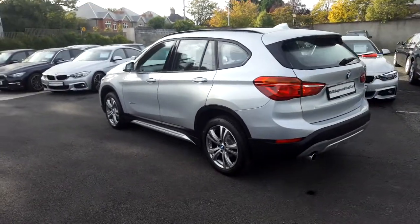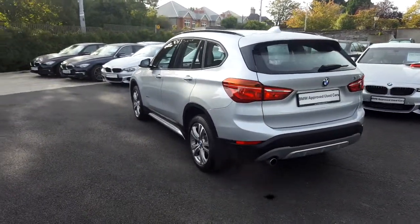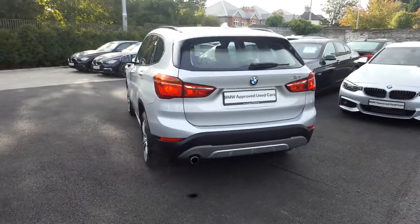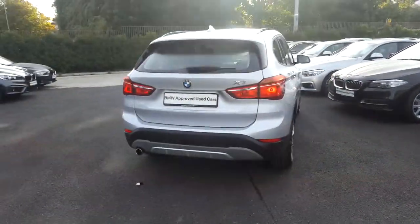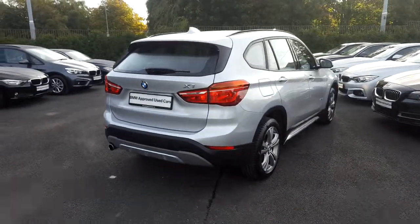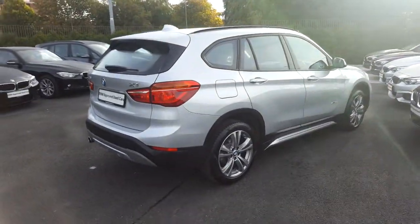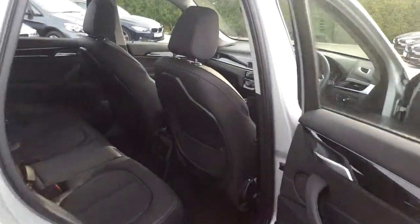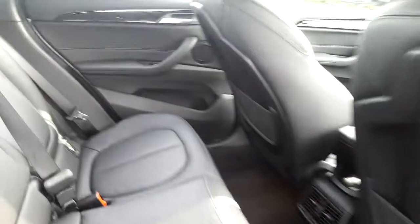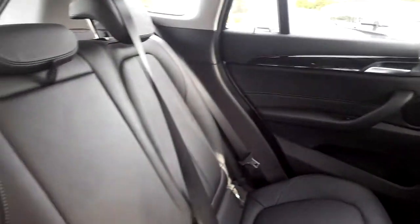roof rails, park distance control, sports front seats, powered boot lid operation and driver comfort pack. This car is available to view at our showrooms at Murphy & Gun, Milltown. Now let's take a look at the interior. This X1 comes with a two-year BMW approved used warranty and finance is available on request from Murphy & Gun.